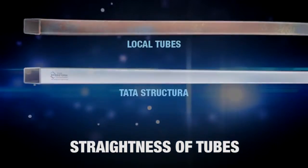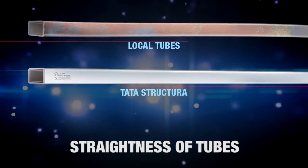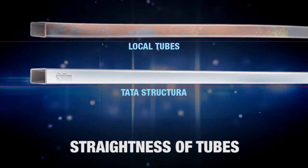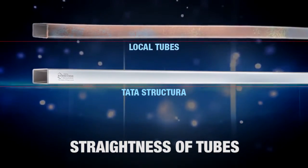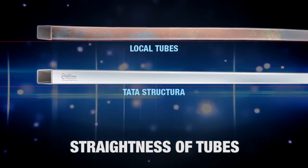Tata Structura ensures that the hollow tubes are straight without any bends. The benefit is savings in time and effort, as one does not have to straighten any bend.